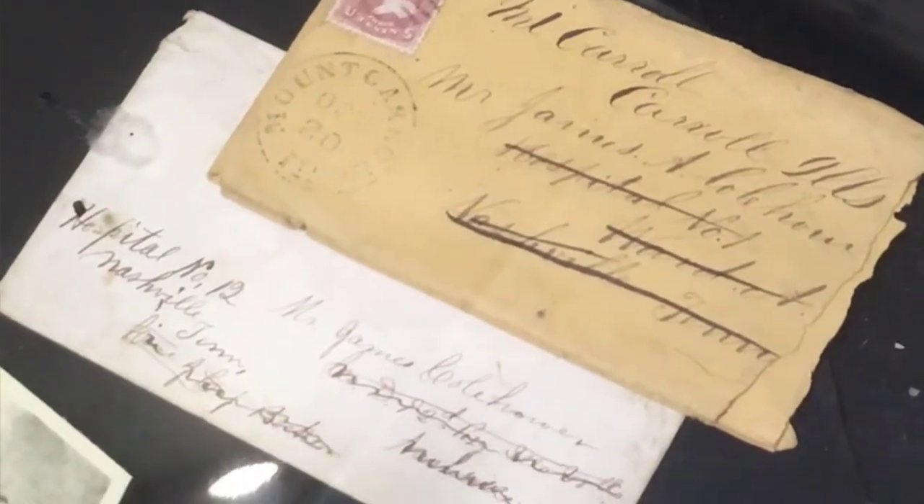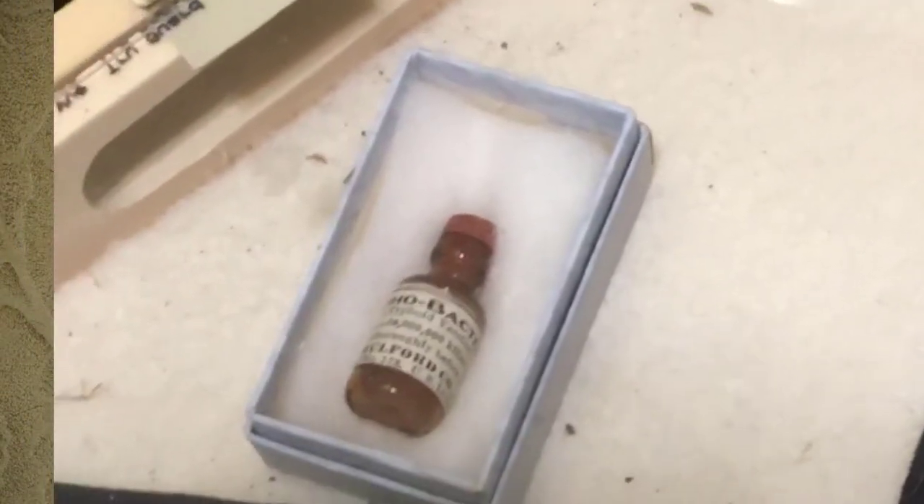That's the Bible that he was carrying when he was shot. Letters that he got when he was in the hospital with typhoid fever — he nearly died of typhoid fever. That's his nurse that he had, McRoberts from Ohio, and a bottle of typhoid fever serum. They're kind of hard to find these days.